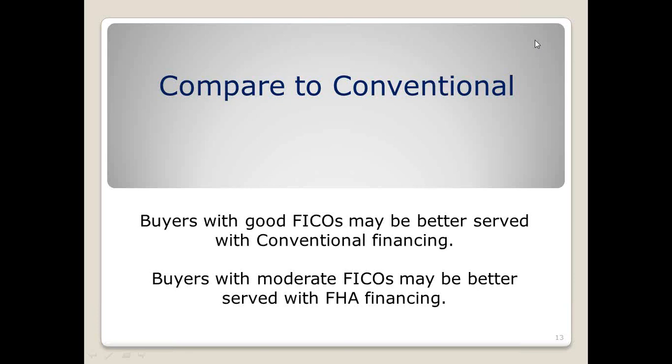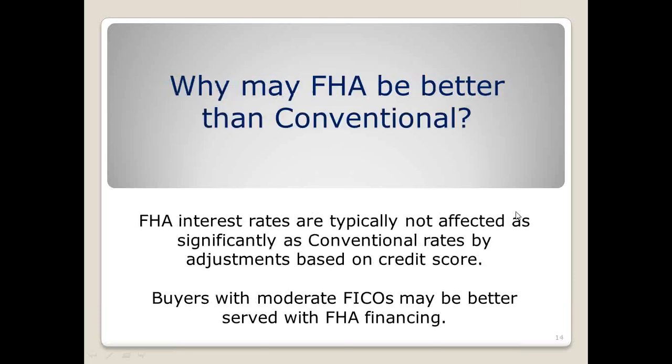They have changed both the upfront MIP and also the monthly from time to time, but this time it was just the monthly. With the increases, it's probably a good time to take a look at this change compared to conventional financing. FHA interest rates are not affected by credit scores as much as conventional rates are. Right now in our current market you can usually get a better rate on FHA than you can conventional, and FICO scores have more effect on the rate with conventional than with FHA.